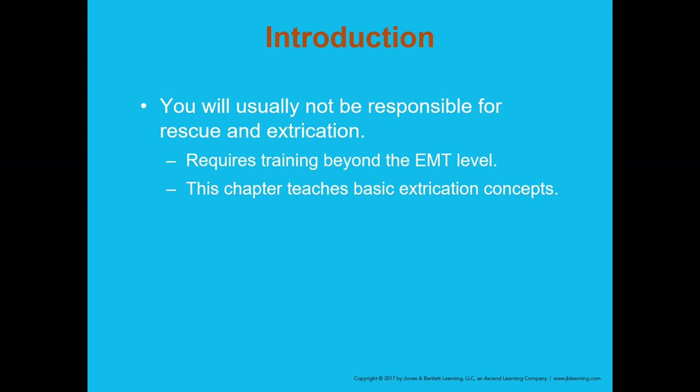A lot of the things we're going to talk about throughout this chapter are things you're not going to be directly involved with, but you're going to be in a support role until that victim is rescued or extricated, and then you'll take over as the EMT in charge. Most of these things require additional training beyond the EMT level.